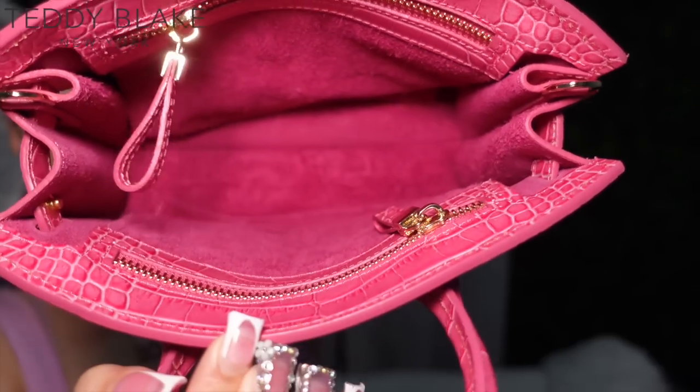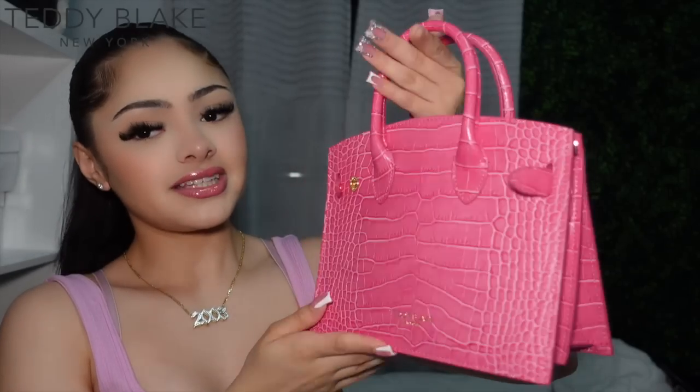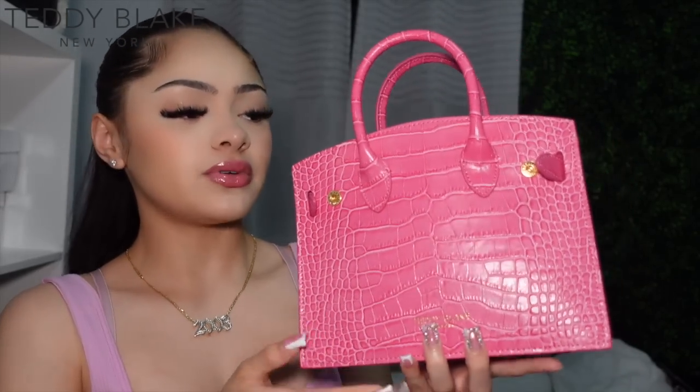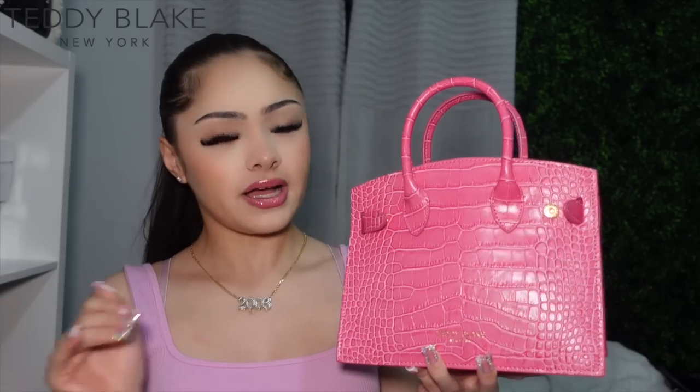The bag also comes with a strap so you can wear it over the shoulder. This is what the inside of the bag looks like — she comes with two zippers for some organization and I love it. This is my new summer bag, I can't wait to put looks together and wear this all summer. Y'all will definitely be seeing me wear this pretty bag. If y'all want to twin with me or buy this bag in other colors, the link will be right in my description box. Thank you so much Teddy Blake.